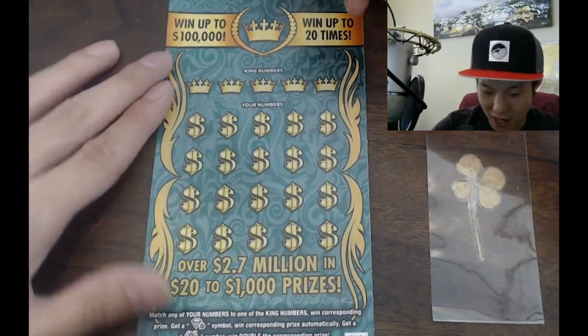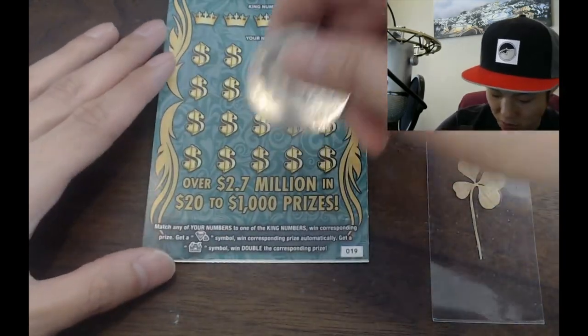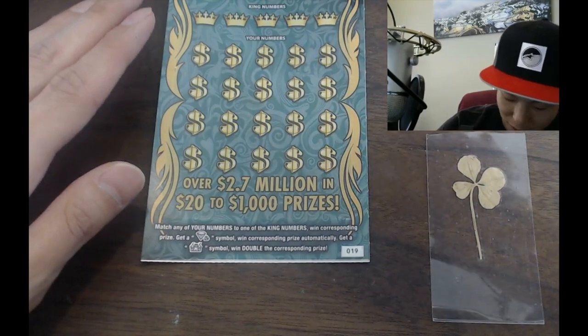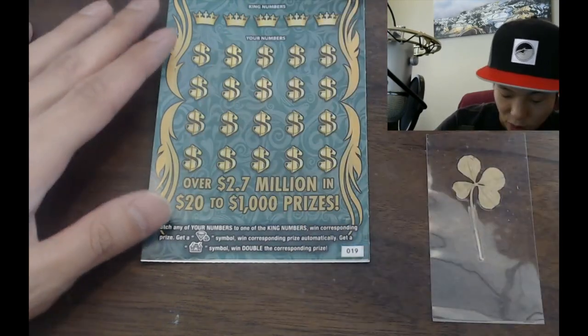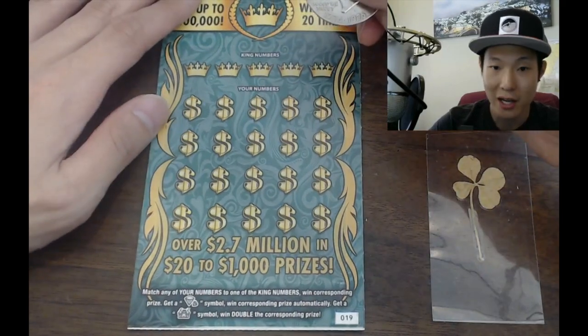It went up to $100,000, went up to 20 times. You got your king numbers, you have your numbers. Match any of your numbers to the king numbers, win the corresponding prize. If you get a diamond symbol you win the corresponding prize automatically. If you get a castle symbol you win the delta prize. So you can win instantly or you can get a castle. Let's go ahead and symbol hunt.